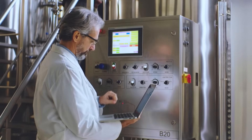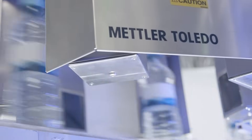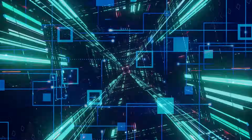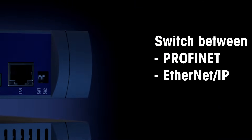All of the IND360 modules communicate with the PLC and DCS in the same way. And to streamline installation, IND360 allows you to switch between PROFINET and Ethernet IP, depending on the project.